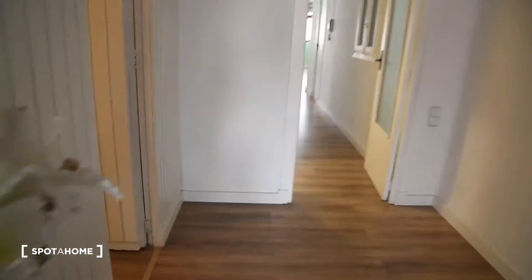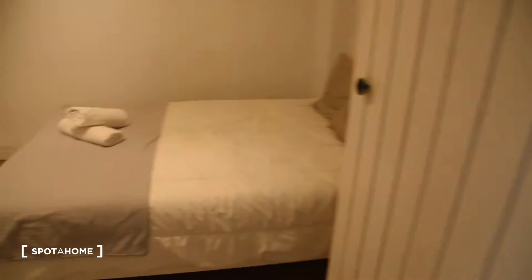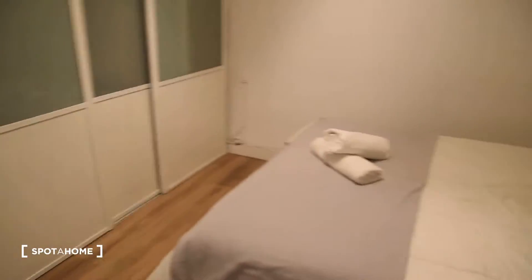Now let's take a look at bedroom number 3, which is right here. This is interior. We've got a double bed right here and this very big wardrobe in front of the bed with shelves here and additional space within the wardrobe itself.